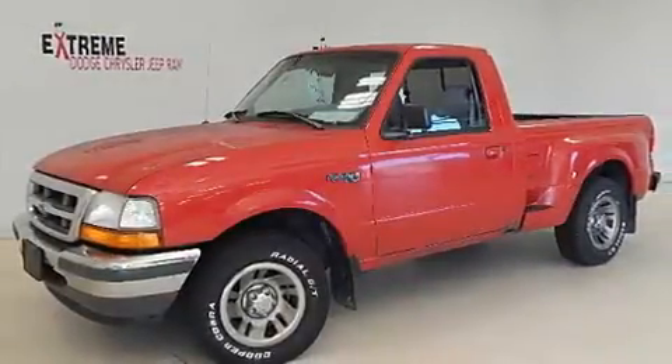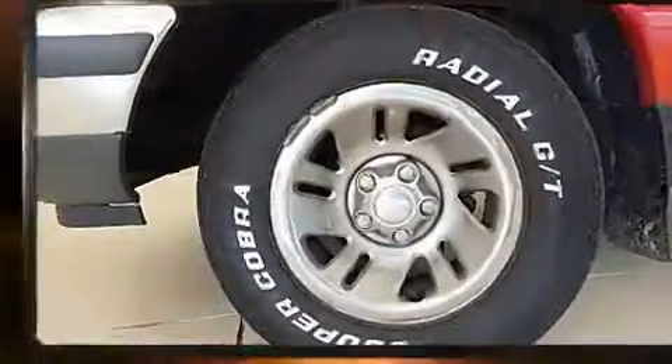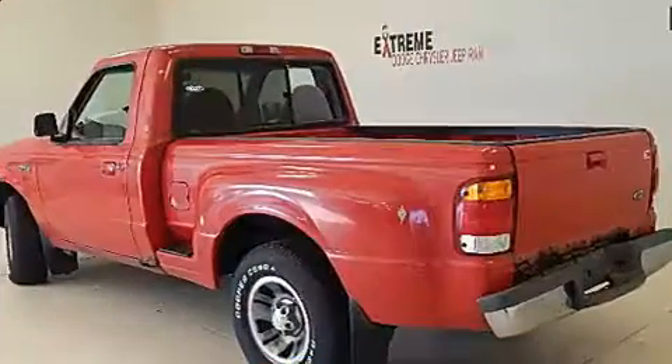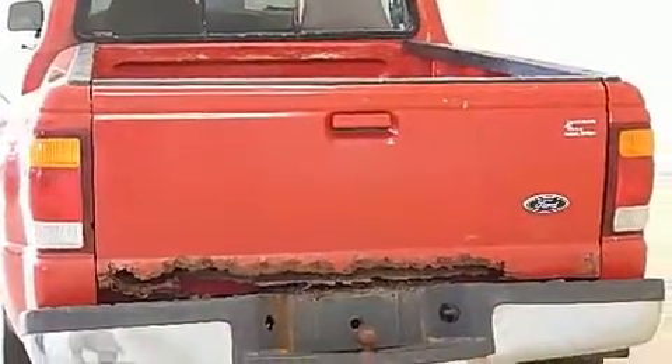The 1998 Ford Ranger — this two-door, three-passenger truck provides exceptional value. Smooth gear shifts are achieved thanks to the efficient four-cylinder engine, providing a spirited yet composed ride and drive. Ford infused the interior with top-shelf amenities.